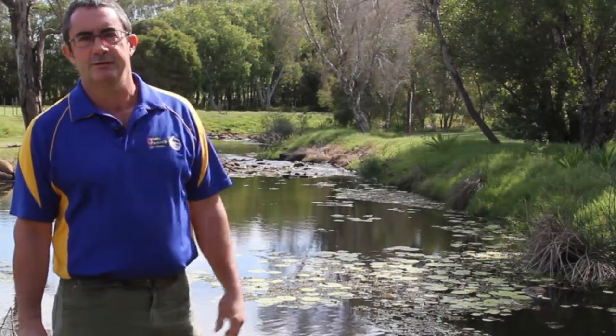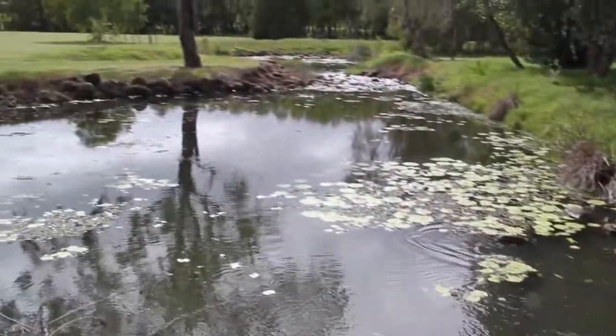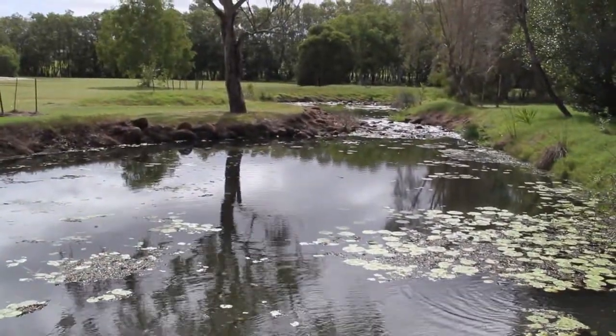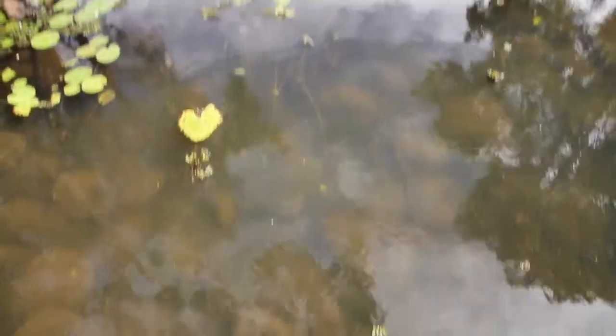The wetland areas were once linked to the Burnett River, and a causeway was built some years ago that blocked off access for fish into the wetlands.